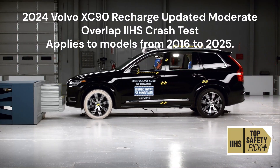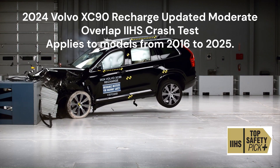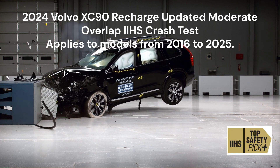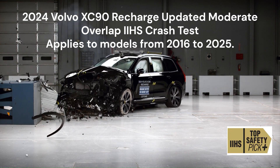The plug-in hybrid variant, the 2024 Volvo XC90 Recharge, performed equally impressively in the updated moderate overlap test. Combining sustainability with safety, this model demonstrated that Volvo's dedication to protecting lives remains unwavering across all its variants.